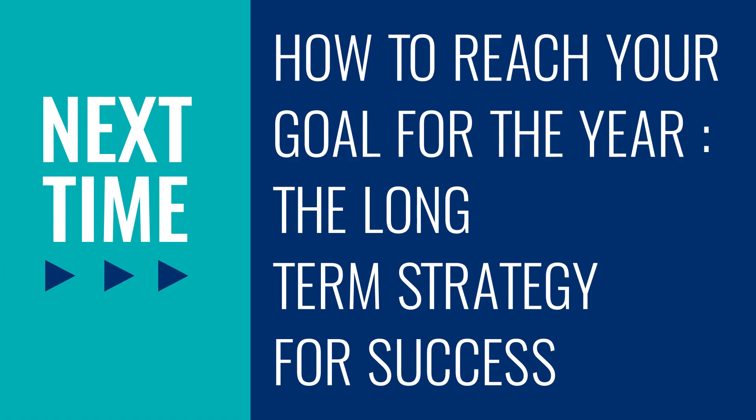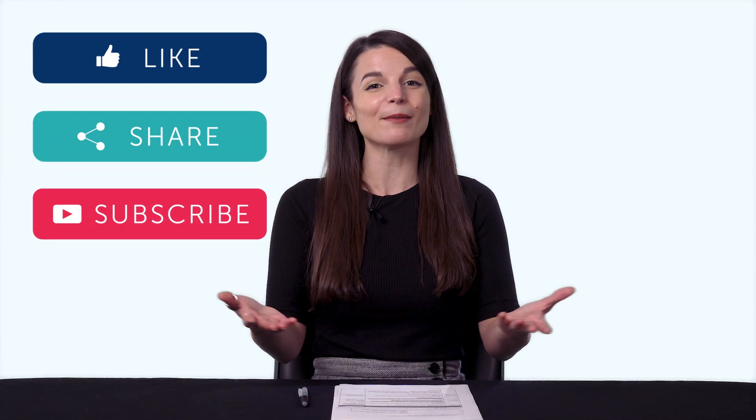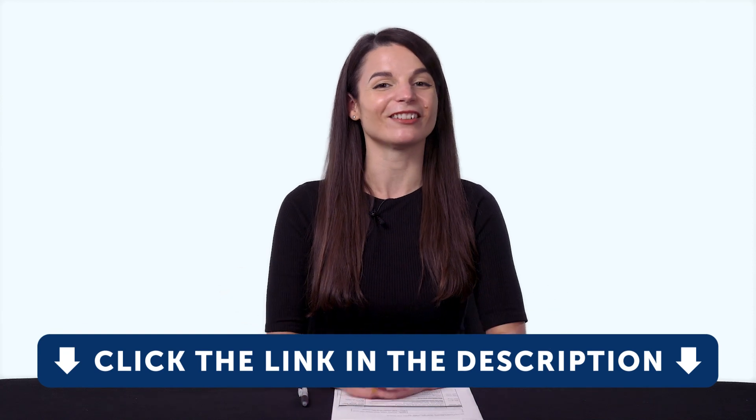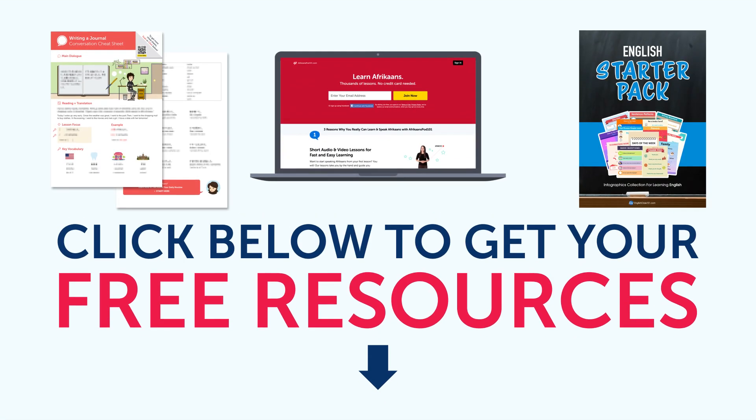So thank you for watching this episode of Monthly Review. Next time, we'll talk about how to reach your goal for the year — the long-term strategy for success.